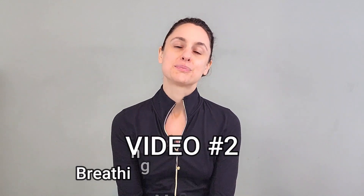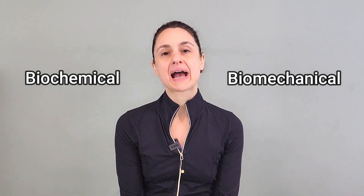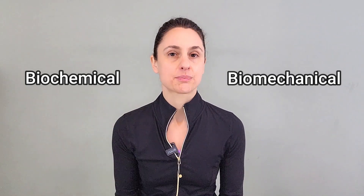Hey everyone, welcome back for video number two in our brand new functional breathing mini course. If you missed video number one, you can find the link for it in the video description. I've also included the link for the playlist for the entire mini course there as well. Last week we spoke about the biochemical dimension of breathing, and this week I want to start talking about the biomechanical dimension of breathing, which I'm actually going to break out into three separate videos.